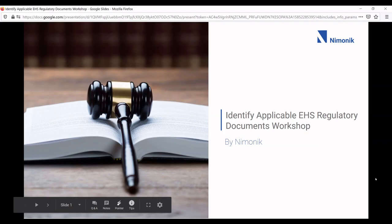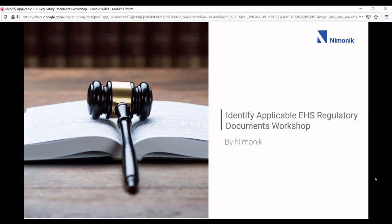Hello, I'm Jonathan from Mnemonic, and today we're going to be talking about how to identify applicable EHS regulatory documents that apply to your business, to your organization, to your institution.